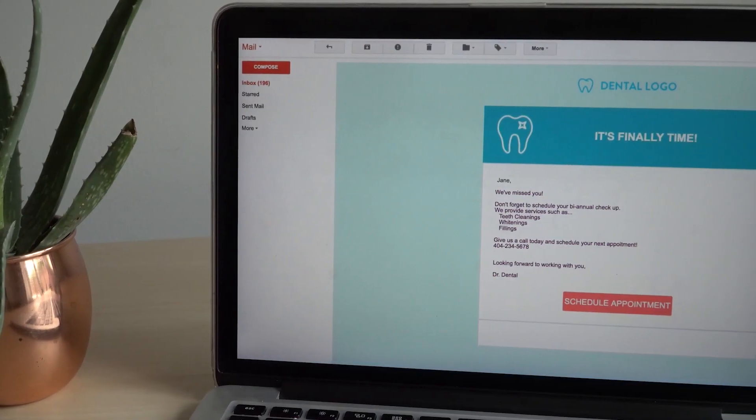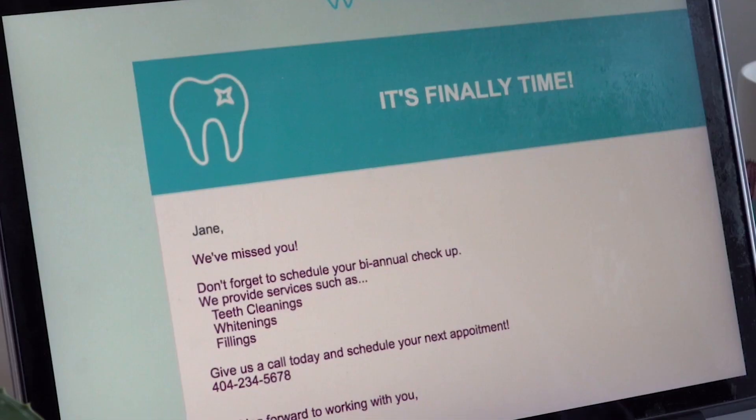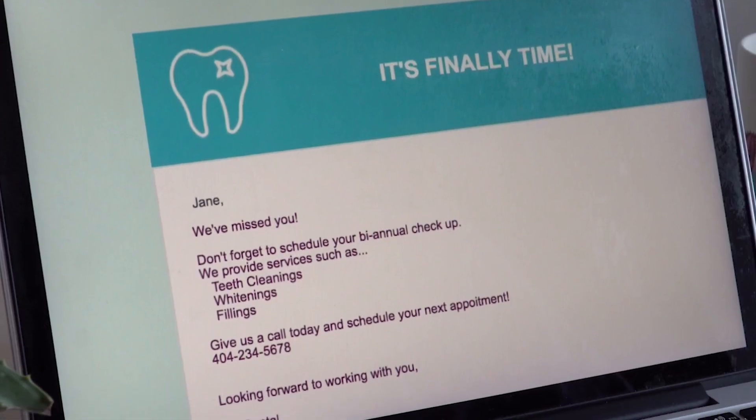Alternatively, you can reach out to low-engaging subscribers by sending a 'we miss you' email and outlining why they signed up in the first place. These automated emails show a level of professionalism that builds trust and increases revenue and engagement.